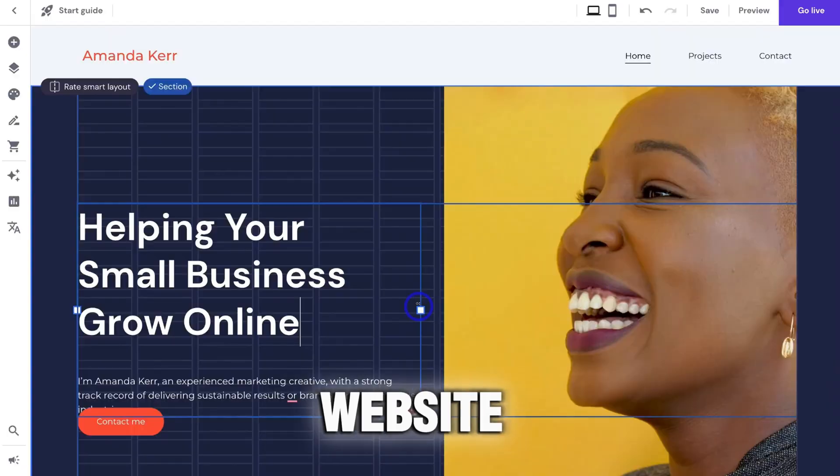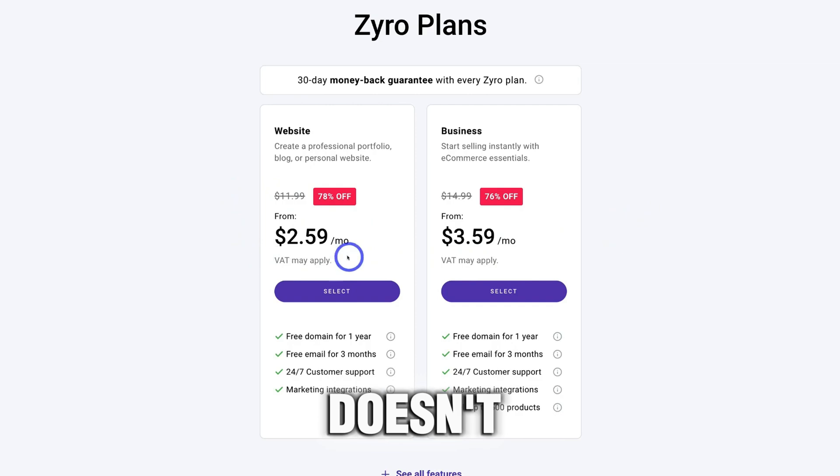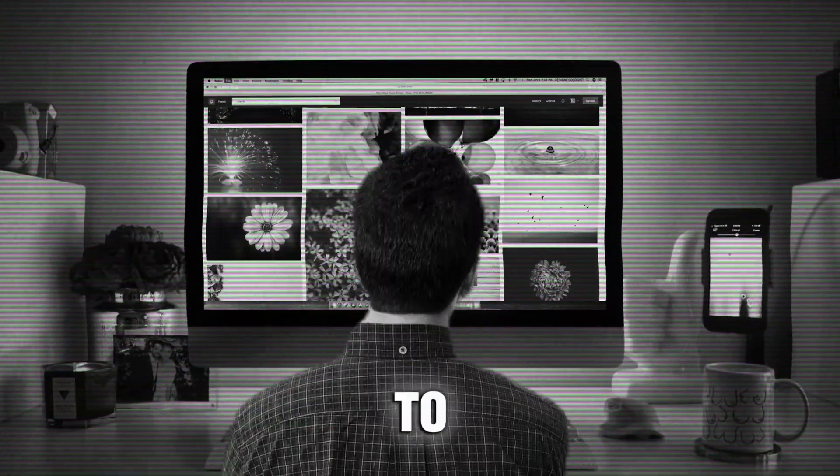Xyro is one of the most affordable website builders in the industry, and just because it is affordable doesn't mean it is limited, as you will still get a lot of features on the platform. Also, its UI is easy to understand for beginners.